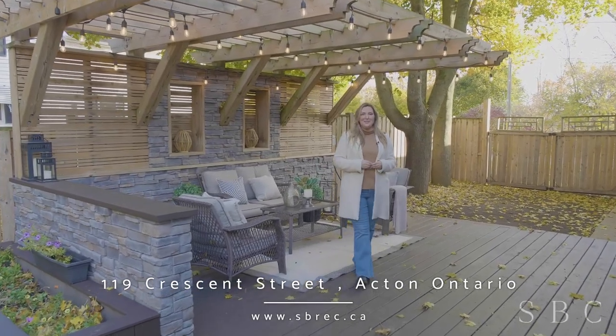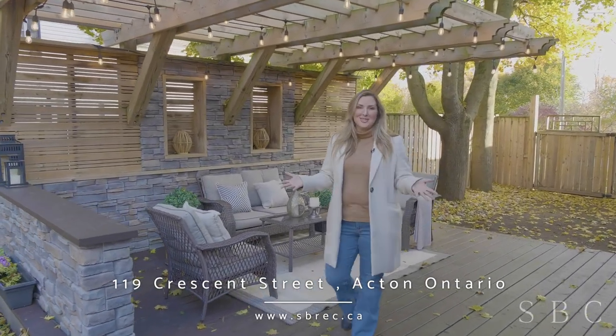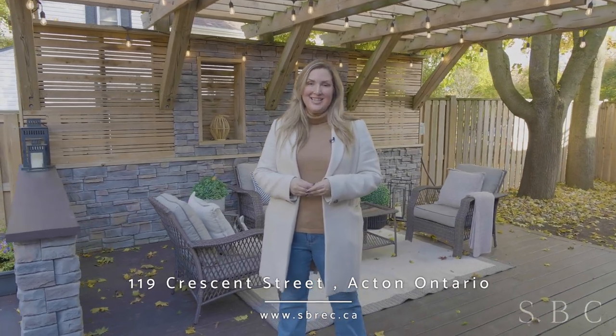I'm Charlene Enriquez with the Silver Birch Collective and we would love to show you this gorgeous home in person. Get in touch with us at sbrec.ca.